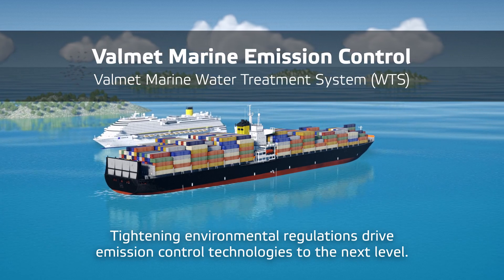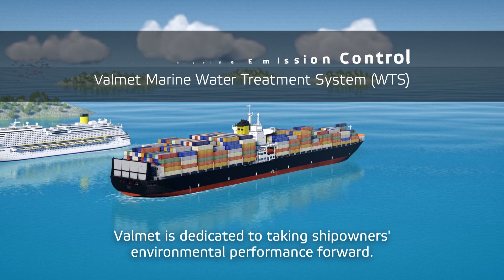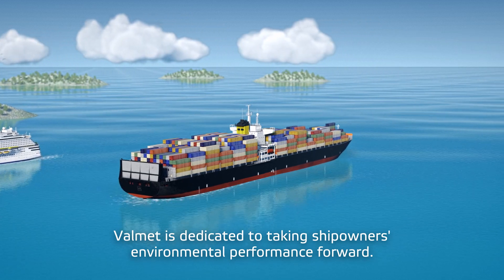Tightening environmental regulations drive emission control technologies to the next level. Valmet is dedicated to taking ship owners' environmental performance forward.